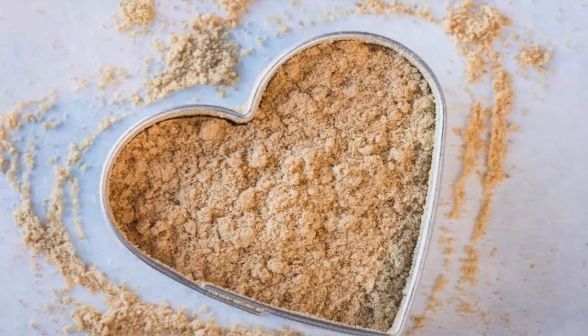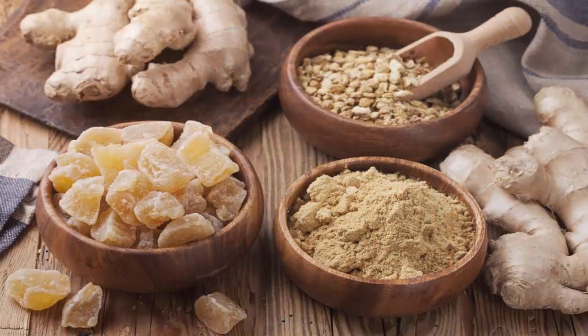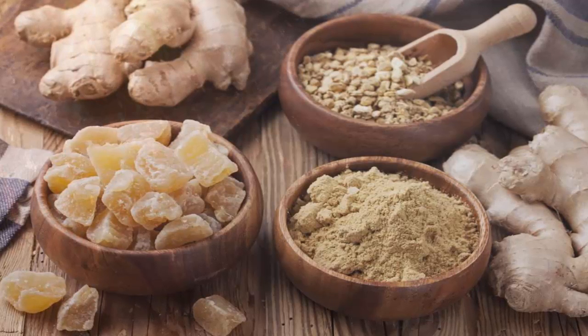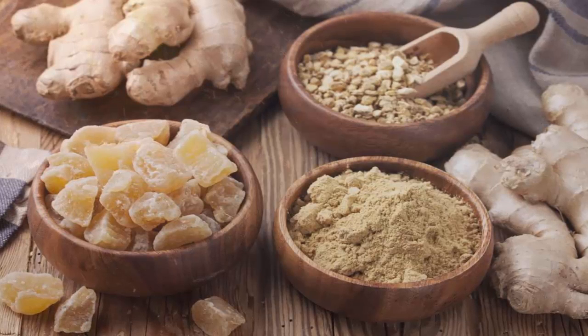8. Just had surgery? Chewing ginger post-operation can help overcome nausea. 9. Stir up some ginger tea to get rid of throat and nose congestion — and when there's a nip in the air, the warming and healing benefits of this tasty tea are even greater.